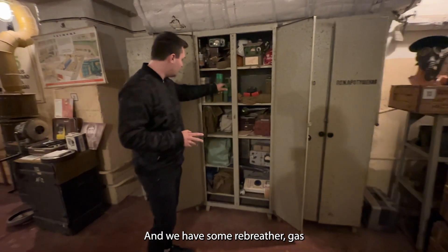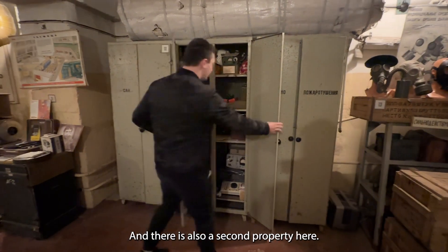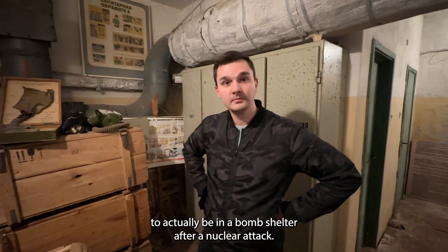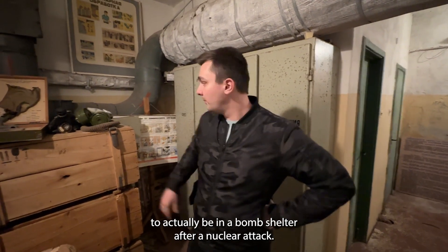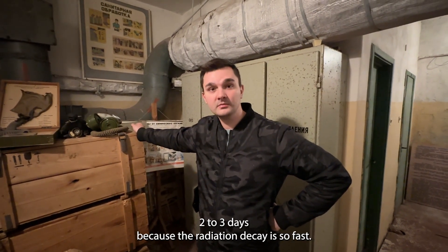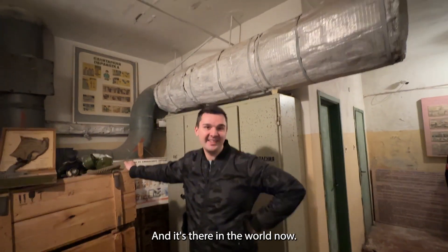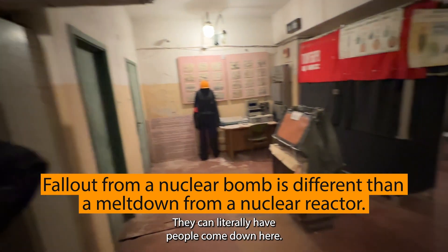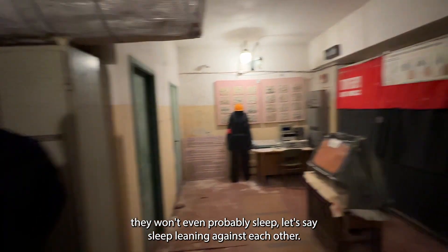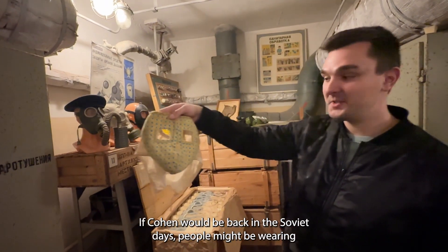We have some rubber gas masks and telephones — all the equipment is right here. There's also a second cabinet. This is something people in America don't know — how long you need to actually be in a bomb shelter after a nuclear attack. The Soviets had it set for two to three days because the radiation decays so fast. Hollywood has made it sound like radiation will last 20,000 years, but no — people could literally come down here, sit on the ground for two or three days, then go back outside.